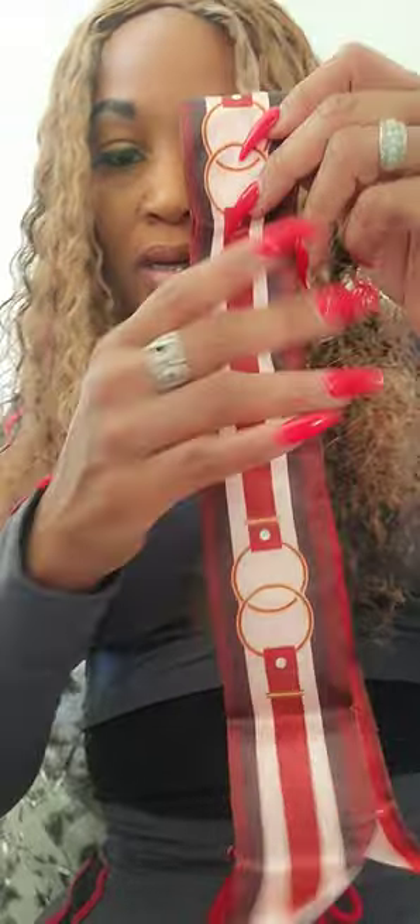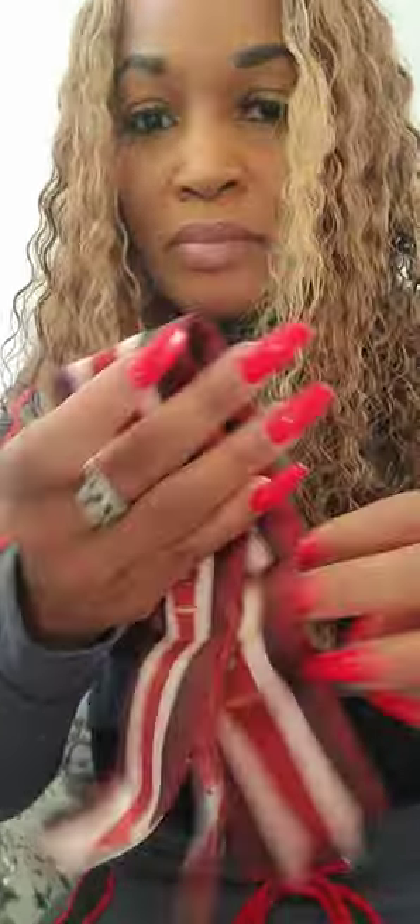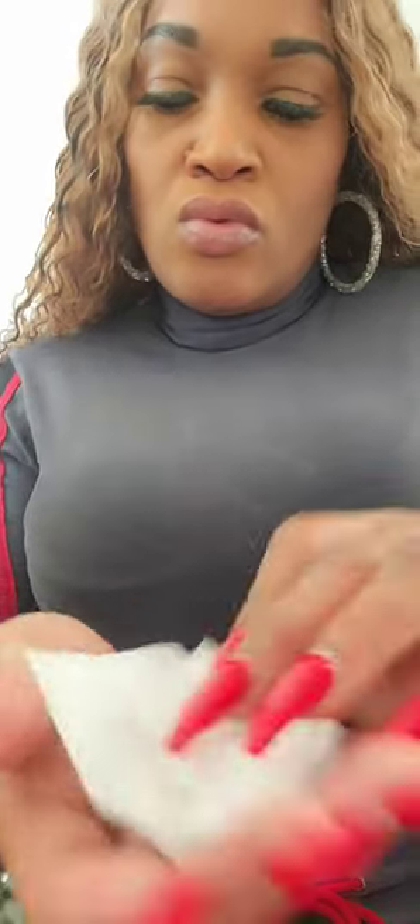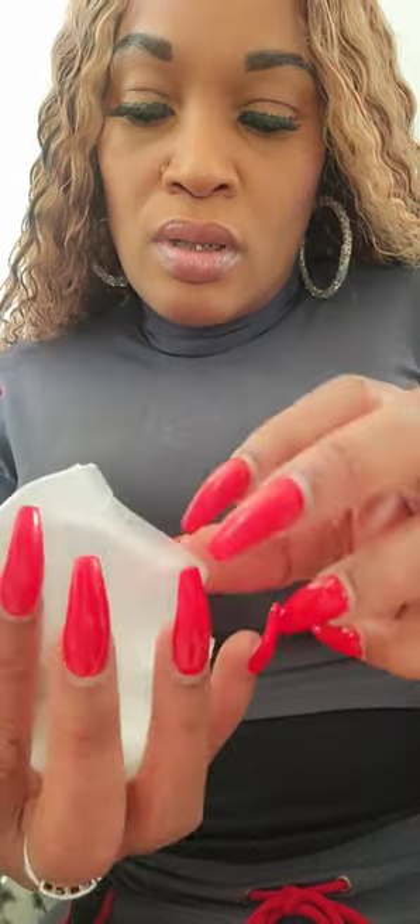It's some type of headband or tie. You can make it a tie, you can make it a headband. So this is item number four. Here is number five.